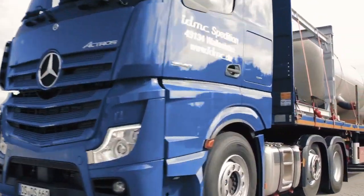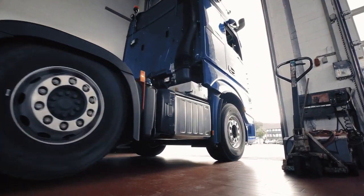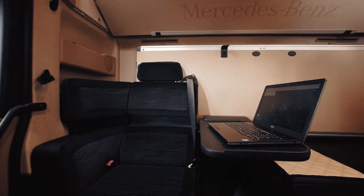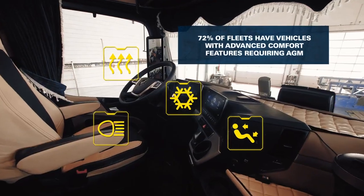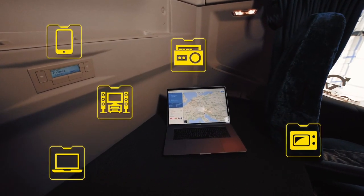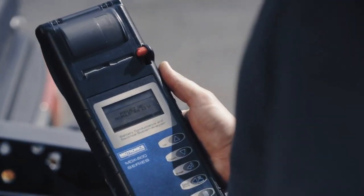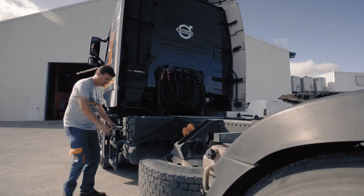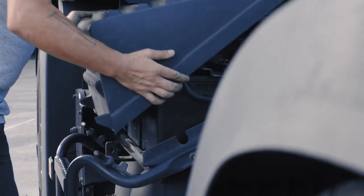Truck manufacturers today equip their vehicles with more and more electrical features to maintain comfort in the cabin. Large numbers of electrical consumers require an increasing amount of energy. This leads to deeply discharged batteries, especially after overnight stays. In addition, conditions to fully recharge the battery are often limited. This puts enormous strain on the performance of commercial vehicle batteries. The result? Increasing numbers of battery failures.